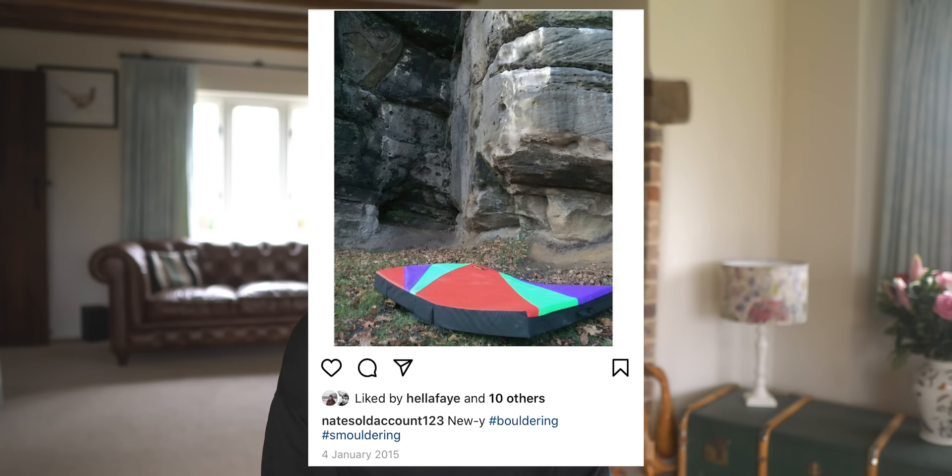All of the climbing clips I uploaded to my old Instagram are about 10 seconds long — just half a climb — so I don't have any full climbs, which is a bit strange. In the new year of 2015, Nathan and I got our first bouldering mat — actually, Anita, Nathan's mum, bought us one for Christmas — and we started climbing outside for the first time. We still have that bouldering pad.